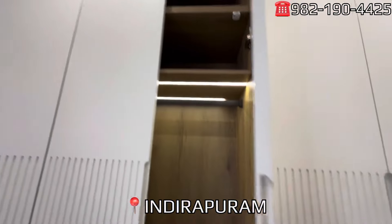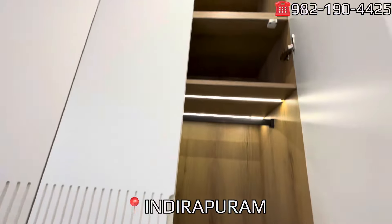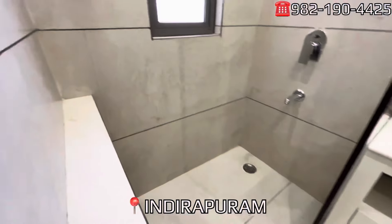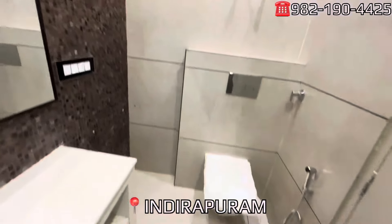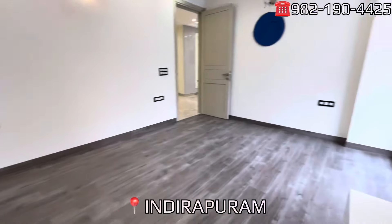There is a dressing table with a light-looking mirror and profile light. The whole deco is finished with long lasting materials. In the washroom you can see the water fittings, glass partitions, Jaguar fittings, rain showers, looking mirror, and a geyser already installed.